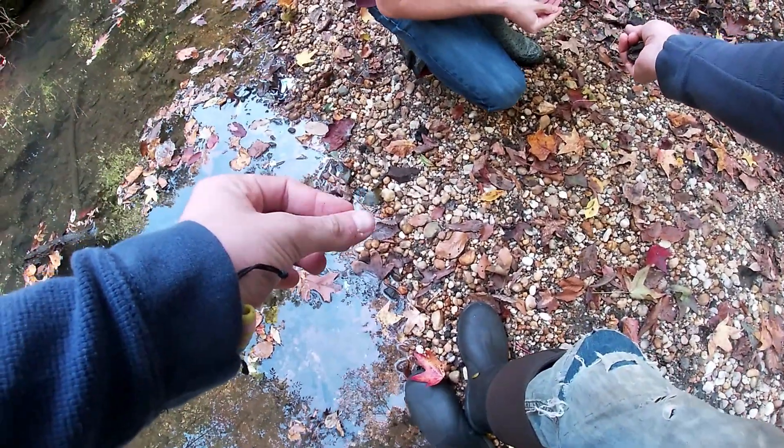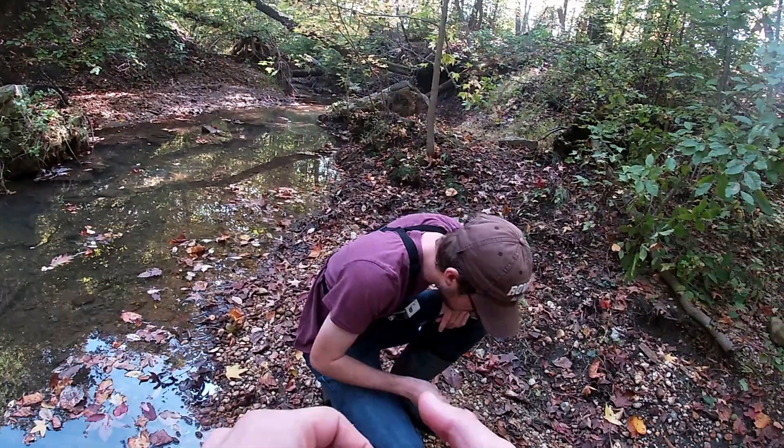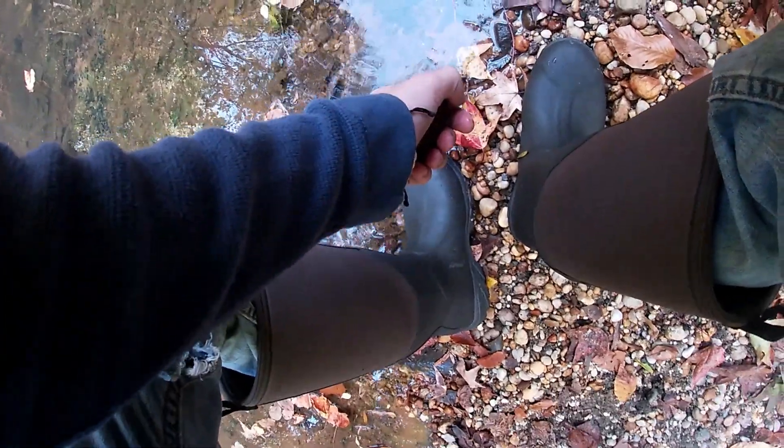Look at that — good imprint. That's a really nice shell impression. That's a cardium bivalve. How'd you miss this guy?